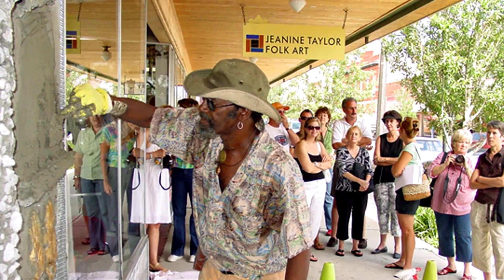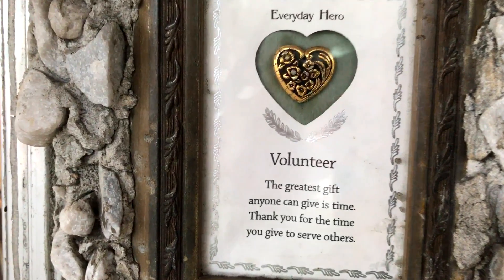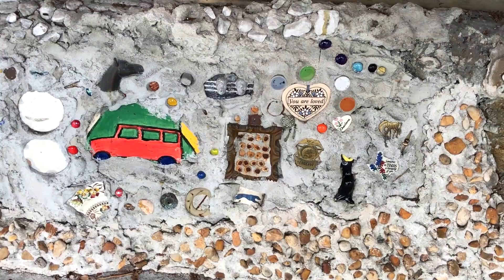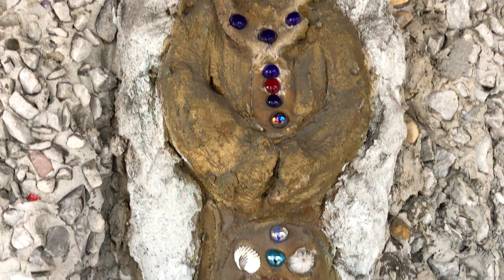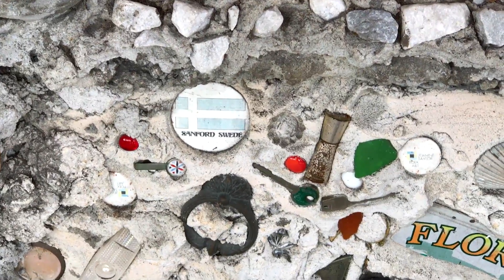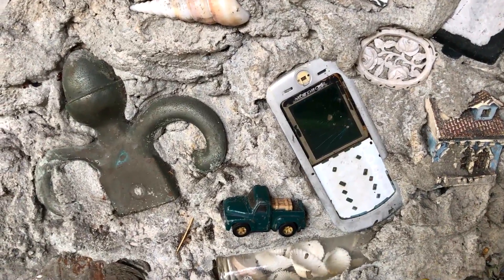We became friends, and then when I moved here, we realized that the historic building's facade was not original. So we decided to commission Mr. Imagination to create what we call a memory wall. I put a press release in our local paper inviting the community to bring little mementos — nothing of real value, but something that had a story to it — and press it in the wet cement. Oh, I love it.